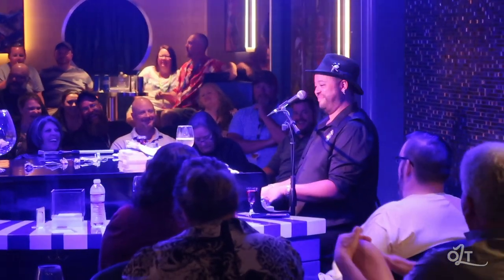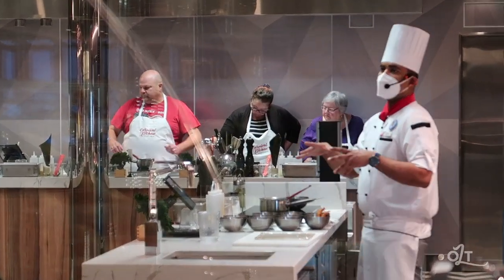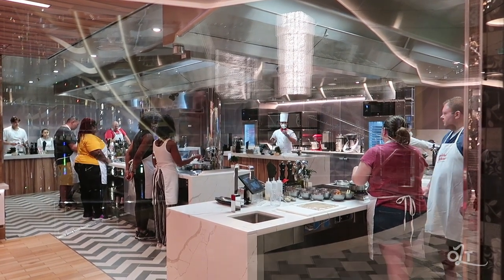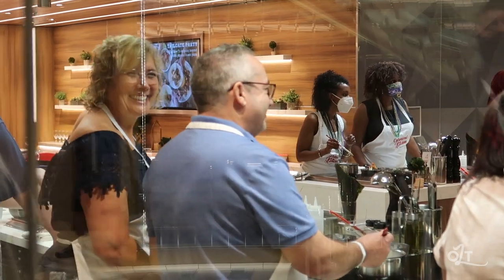Another interesting venue is the Carnival Kitchen, where you can take cooking classes. There are giant glass windows so people walking by can actually watch the class, which is entertainment in itself. I was really interested but we couldn't attend because it was sold out. You want to make sure you look into that before you board and book well in advance - it looked like a lot of fun.